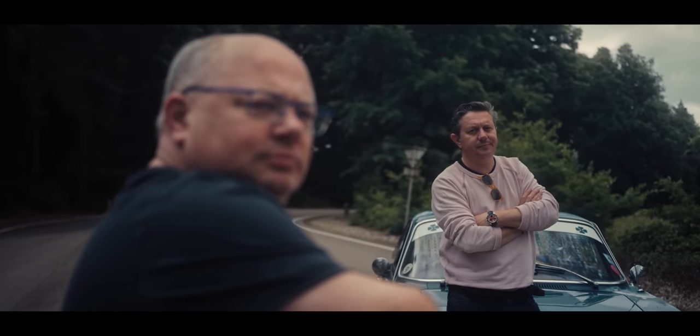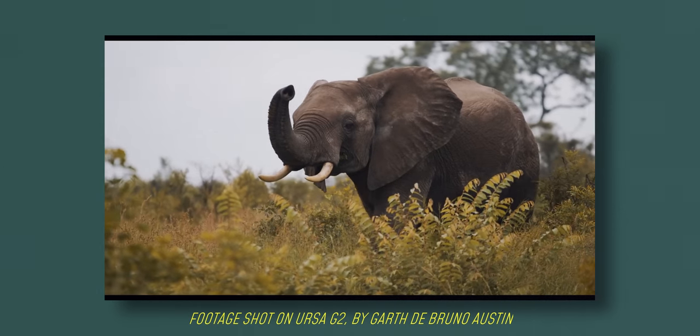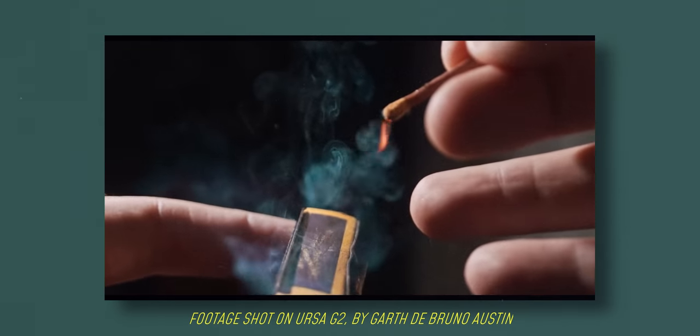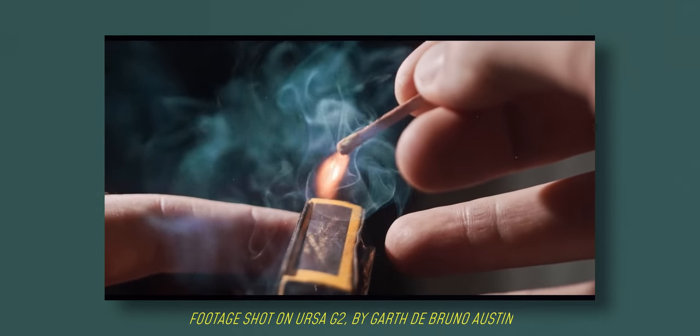Another one that is low priority but also nice to have is high frame rate options. I generally expect my cameras to at least be able to film in 60 frames a second. Having 120 frames a second like I have with the Ursa G2 is very nice, but I'm just not someone that really shoots in slow motion. For a lot of people though, this is going to be way higher up the list than it is on mine.